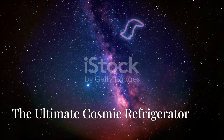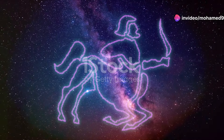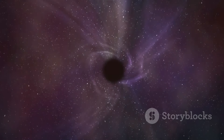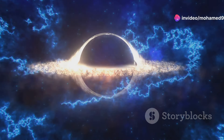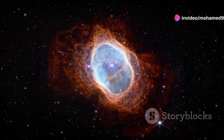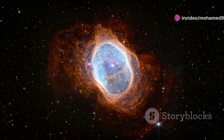Our first stop takes us 5,000 light years away to the constellation Centaurus, home to the Boomerang Nebula — the coldest known object in the universe. You might think a black hole would be colder, but black holes, with all their matter-eating madness, actually emit radiation as hot as the sun. The Boomerang Nebula, on the other hand, clocks in at a frigid one degree Kelvin — that's colder than the cosmic microwave background radiation, the leftover heat from the Big Bang itself.